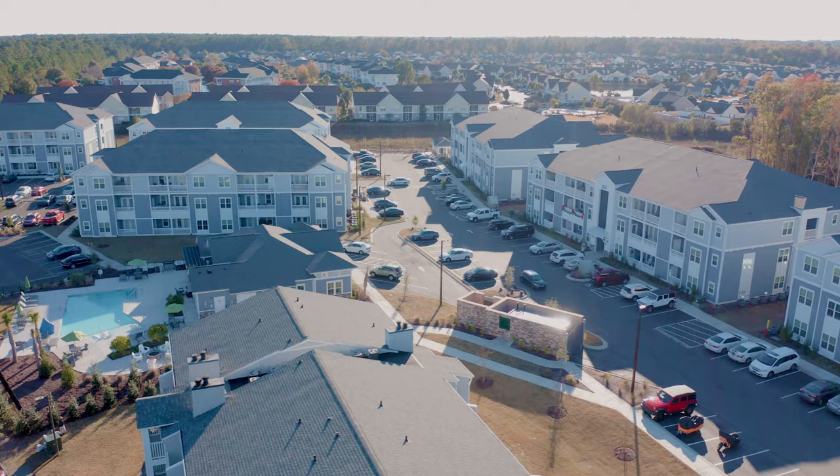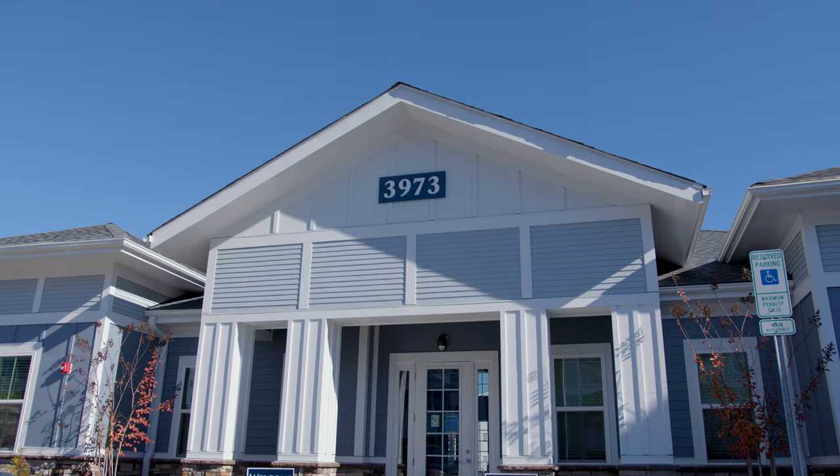Fortis Property Management is around 10,000 units. We're in around six states and we're growing all the time. My name is Katie Ashley. I'm the COO of Fortis Property Management.